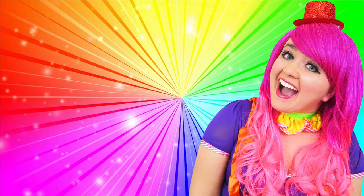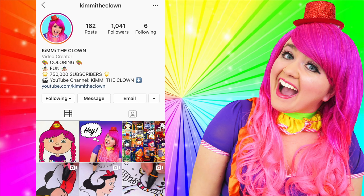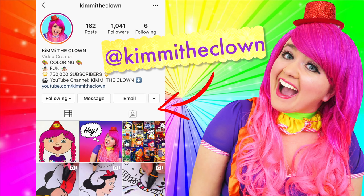Hey, everyone! Before the video starts, I just wanted to remind you all that the best way to contact me is through my Instagram page, at Kimmy the Clown. So if you have any coloring requests, video ideas, or if you just want to say hi, then be sure to follow me there and leave me a comment. Talk to you soon!